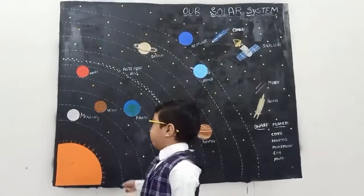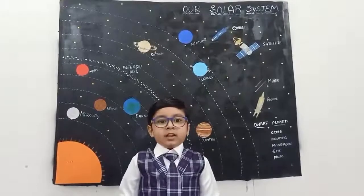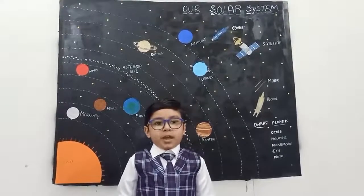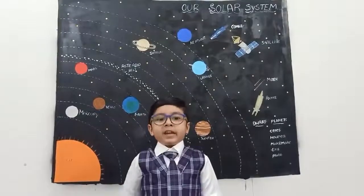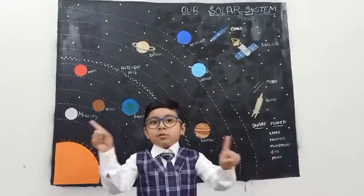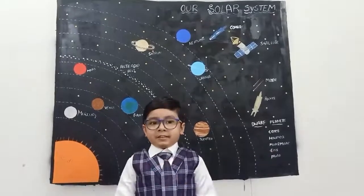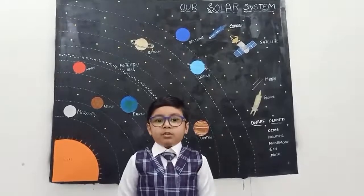Mercury. Mercury is the first planet from our sun, and it is the closest planet to our sun. It is a small planet and it is grey in color. It has no moons, and it takes 88 days to rotate around the sun.